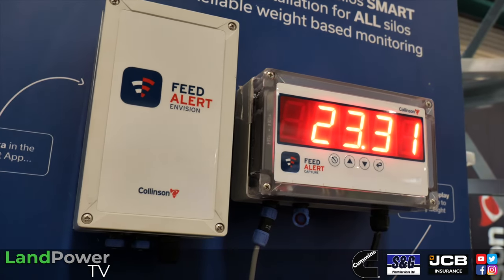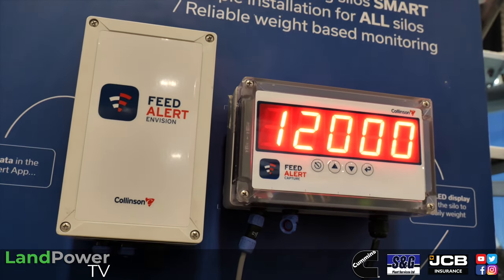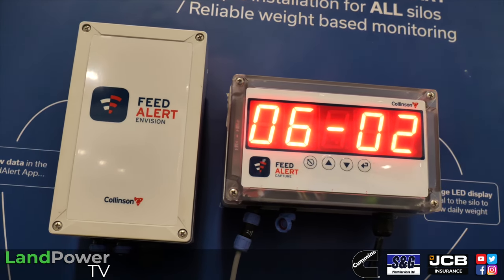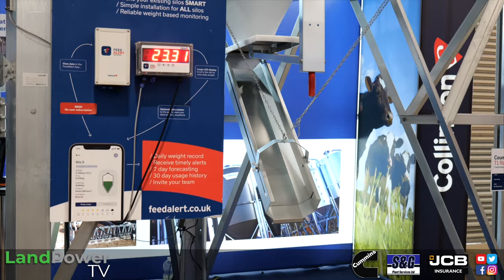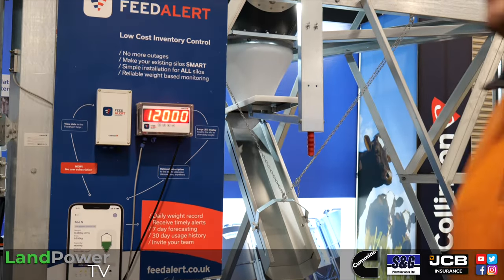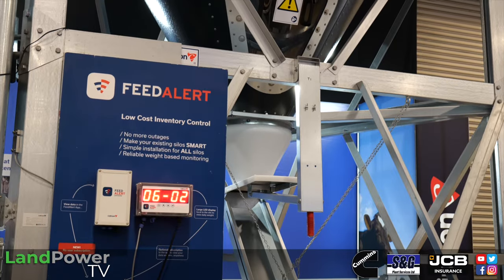It's essentially technology seen for decades on diet feeders — strain gauges — applied to a silo tower. Collinson also offer load cells which are more precisely accurate but cost around £2,000–£2,500 per silo. Feed Alert is just £450, so it's a low-cost solution to a critical problem. It takes a reading once a day — at 11:30pm — because the sensor can be affected by sunshine and heat, ensuring consistent reliable readings.